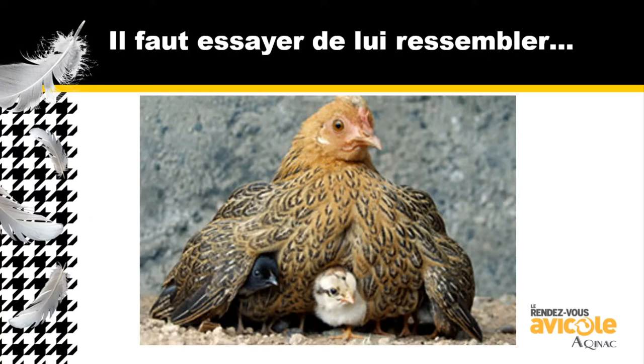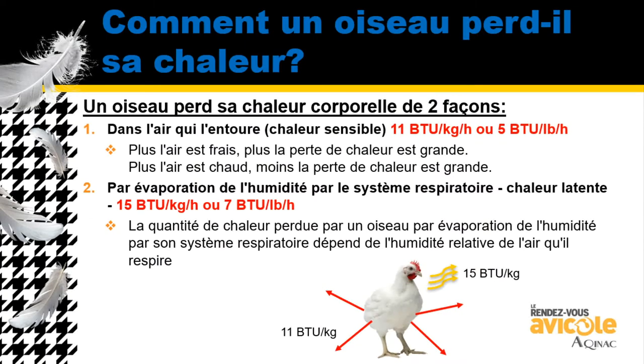How does the bird release the heat? There are two major ways: sensible heat and latent heat through respiration and body temperature. We're looking at 15 BTUs per hour per kilogram and 11 BTUs on the sensible heat. There's a lot of heat being produced off these birds.